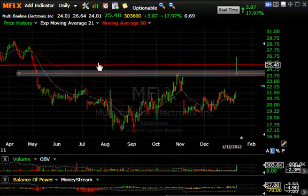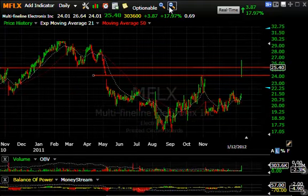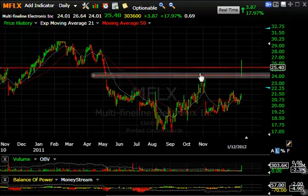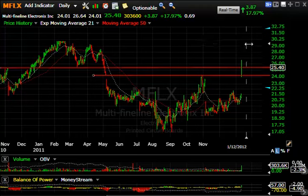MFLX had a big day today at $3.87 with a big breakaway gap. It moved up through the late October high and through a zone of resistance that could lead this stock up into the high 20s, perhaps even 30 at these highs. That's my trading target.